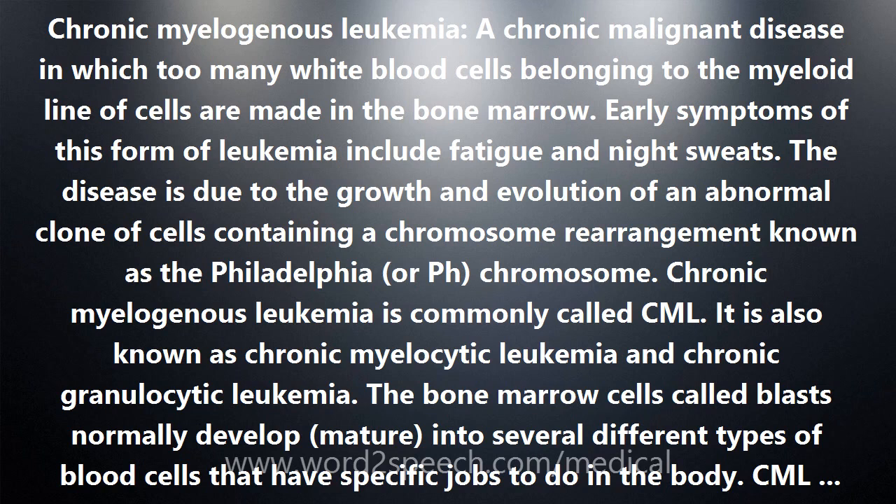The bone marrow cells called blasts normally develop into several different types of blood cells that have specific jobs to do in the body. CML affects the blasts that are developing into white blood cells called granulocytes. These blasts do not mature normally, and immature blast cells are found in the blood and bone marrow.